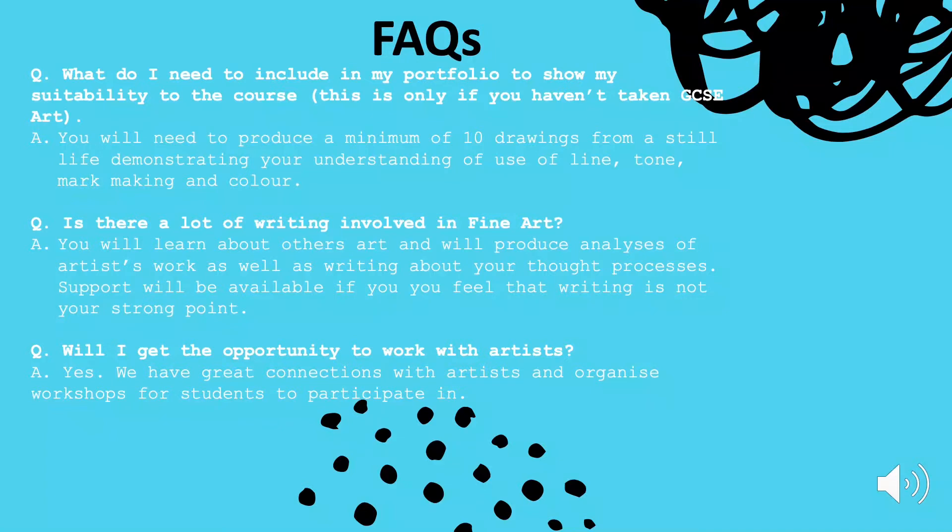Is there a lot of writing involved in fine art? There is some writing involved. You will learn how to talk about others' art. You will be looking at artists' work and you'll be analysing their work.